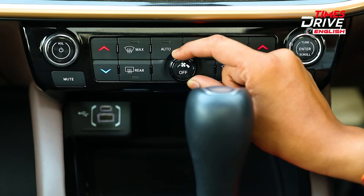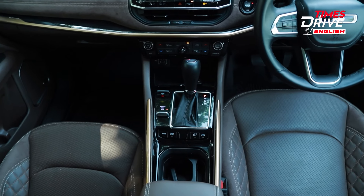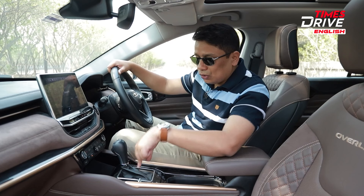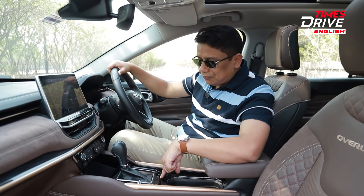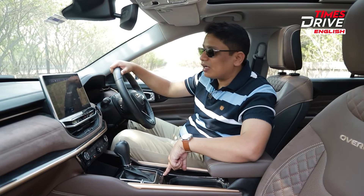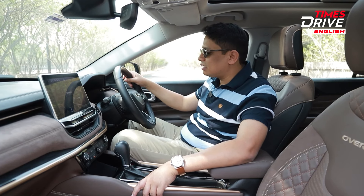The buttons for the AC and all the controls are generally nice and soft to operate. You get an electric handbrake, and you also get different driving modes — sand, snow, and auto. Of course, you get four-wheel drive in low as well. You also get hill descent assist and four-wheel drive lock among other things. It's a fantastic package in terms of overall quality.